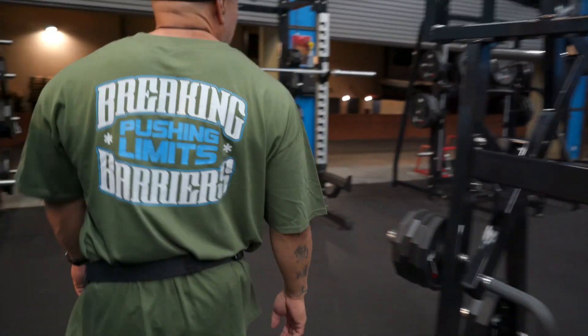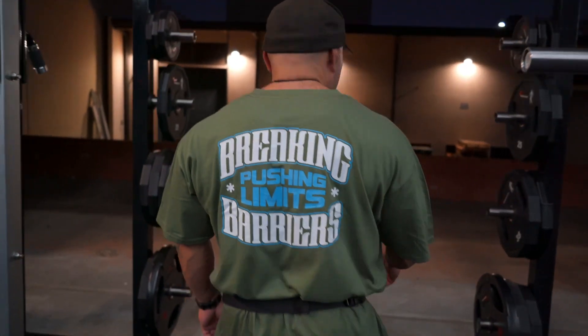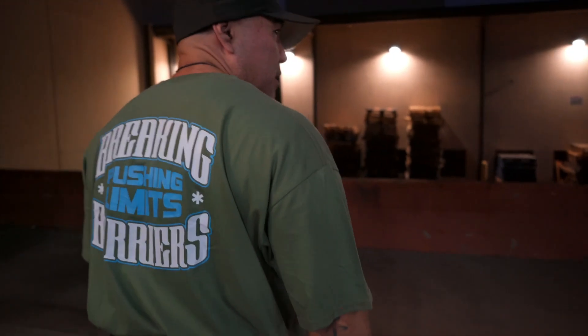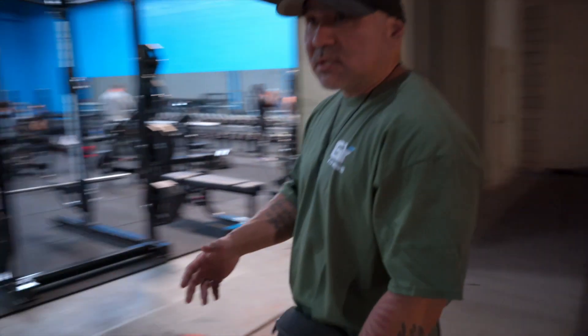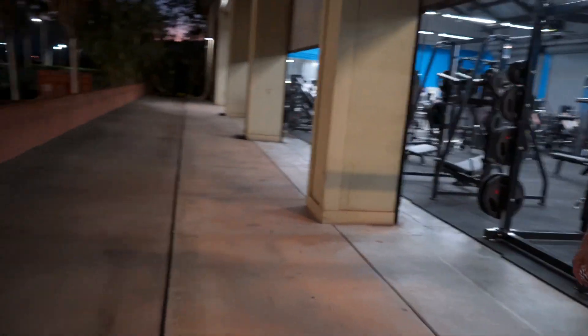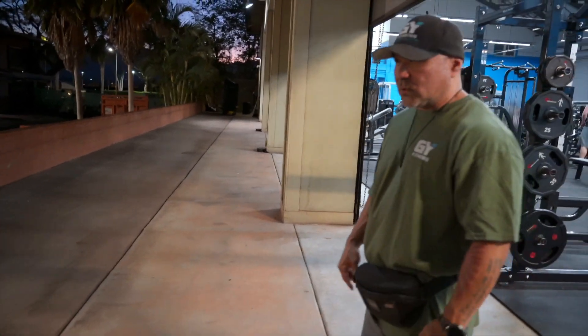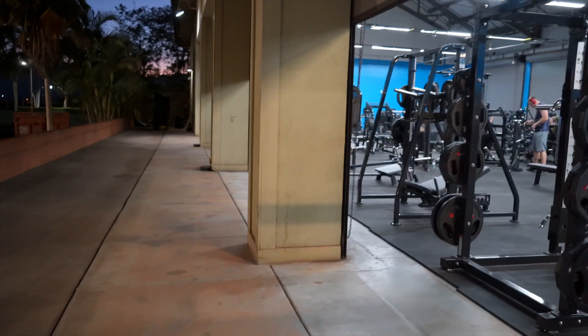One thing I wanted to make sure we had — a lot of folks love to do walking lunges. Here's your walking lunges area — it's a 120-foot run from one end to the next. We wanted to get people off of the gym floor so they wouldn't get in other people's way. So this is the area where you do your lunges.